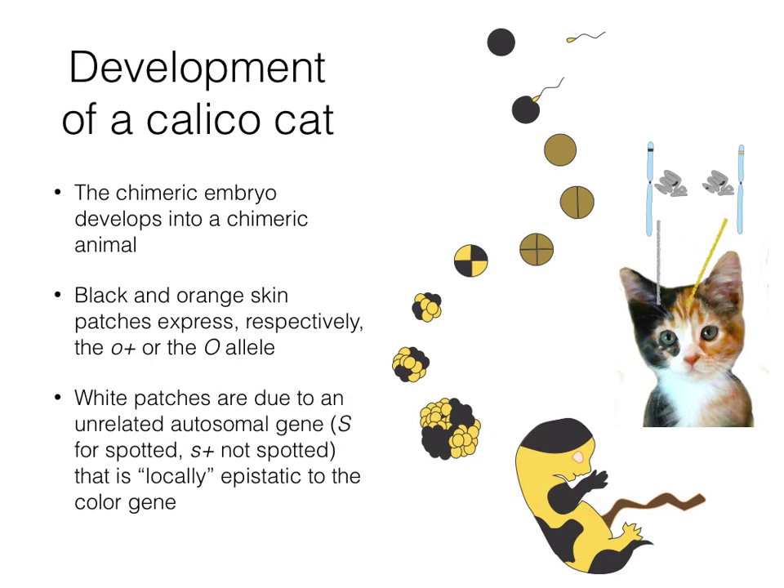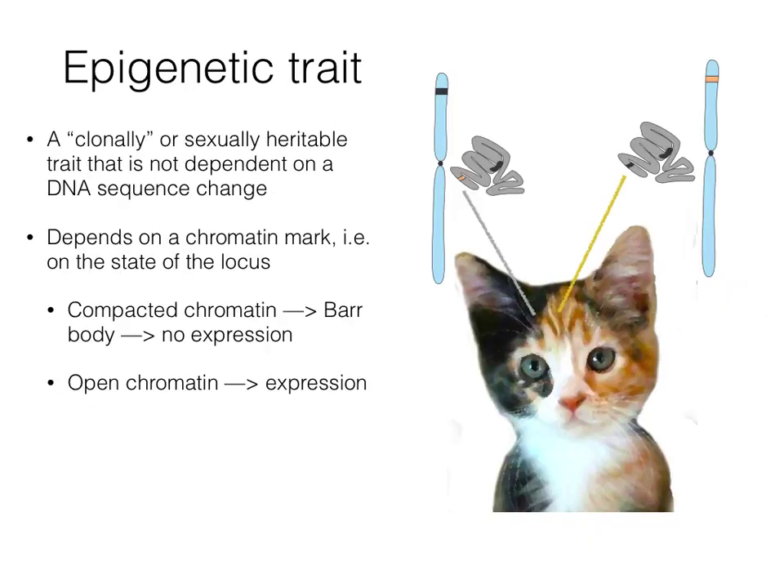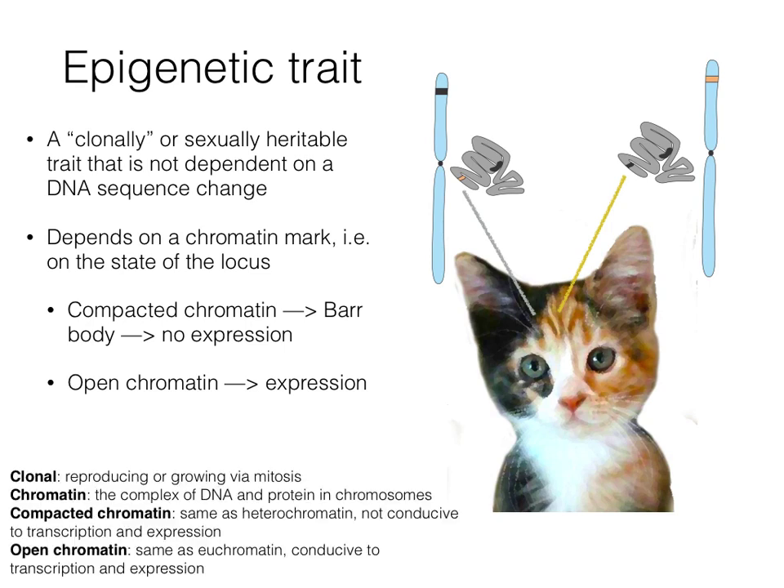White patches are due to an unrelated autosomal gene, S for spotted and S-plus for not spotted, that hides the effect of the black-orange color gene. The calico black and orange variation is an example of an epigenetic trait — one that is heritable clonally or sexually but not dependent on DNA change. The orange or black allele is silenced because it is on the inactivated X. Compacted chromatin forming the Barr body suppresses expression, while open chromatin on the active X favors expression.